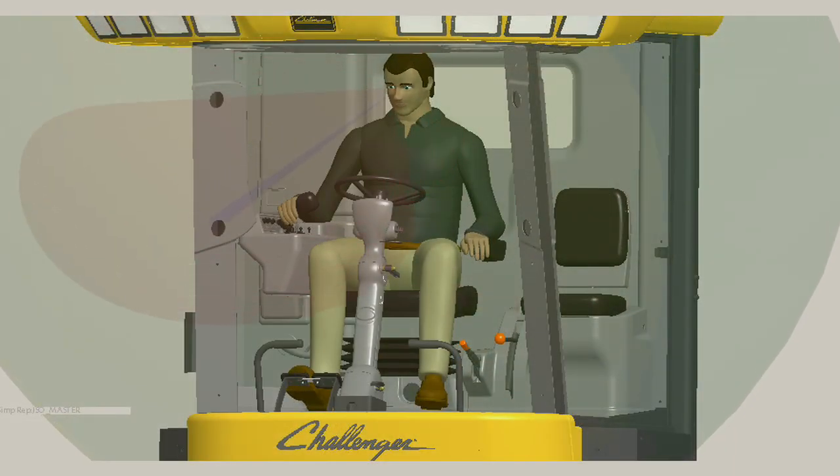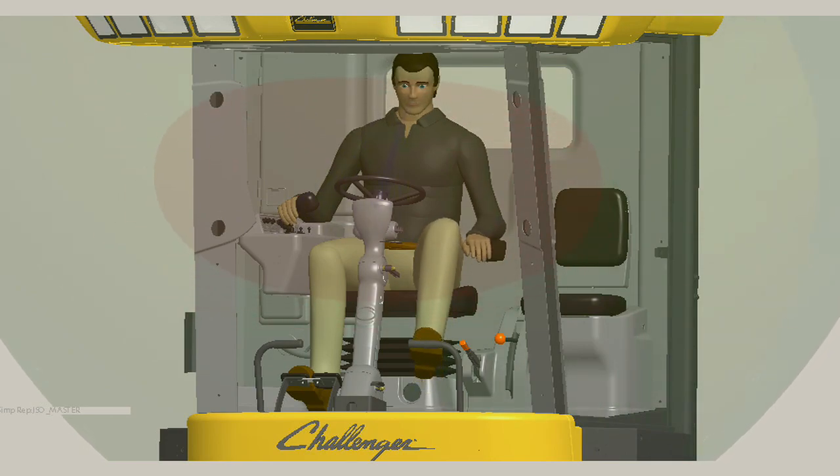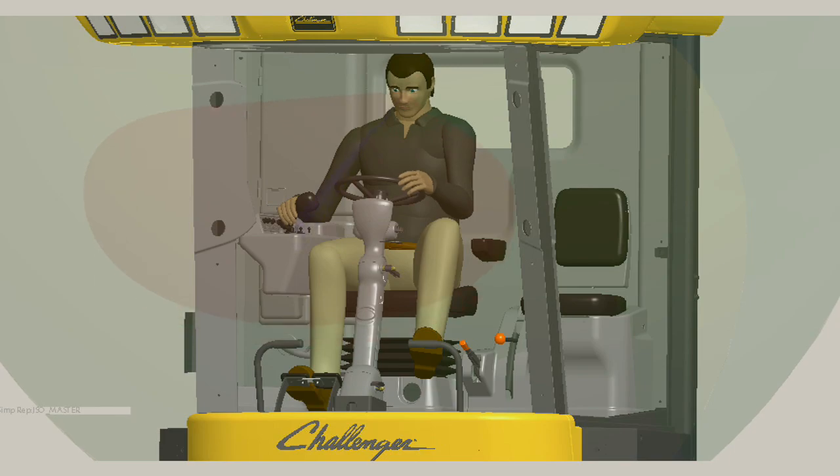They'll be able to simulate things like reach — what can the mannequin touch? — and things like vision — what can the mannequin see, and what's in their peripheral field of view? All of this is in the integrated ProEngineer environment, so they'll have access to measurement tools like clearance and interference, and they'll be able to replace one mannequin with another.